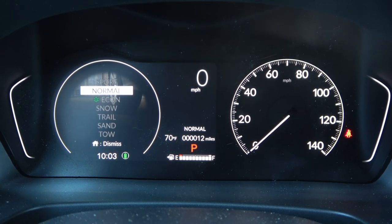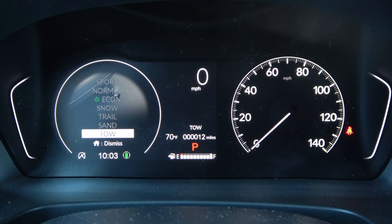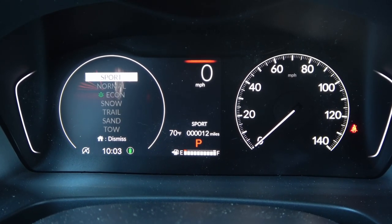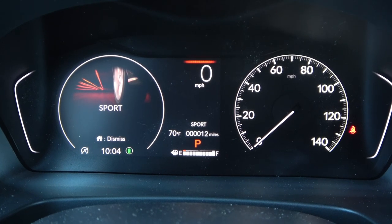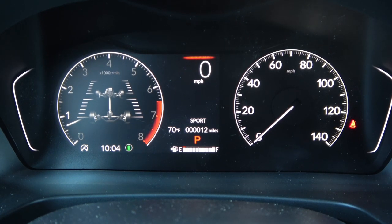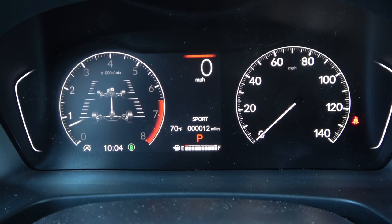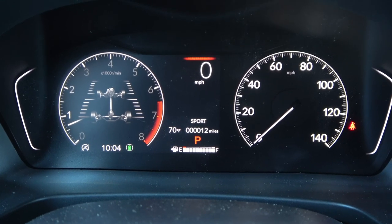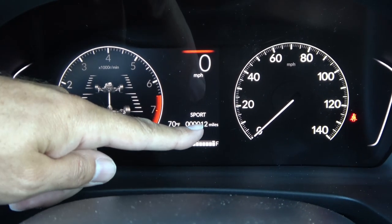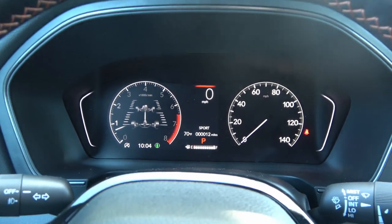This vehicle has seven drive modes: Sport, Normal, Econ, Snow, Trail, Sand, and Tow. Switching to Sport mode gives you a cool icon and a red indicator above the miles-per-hour readout. It also shows the active mode above the odometer. The pedal shifters are behind the steering wheel as well.